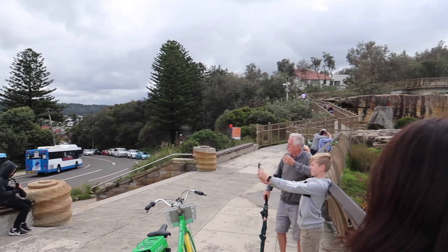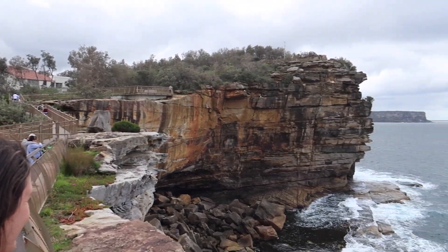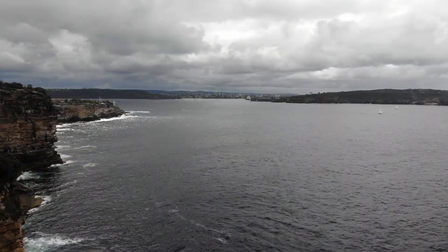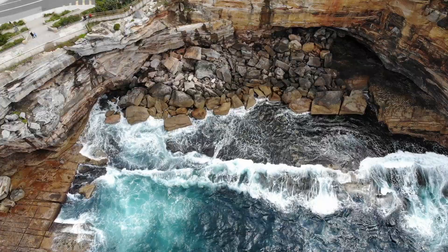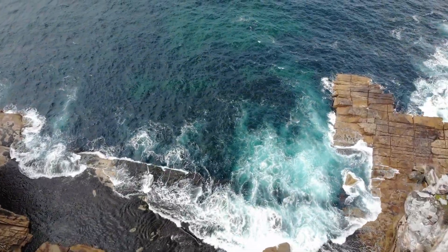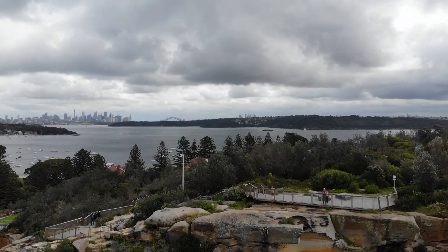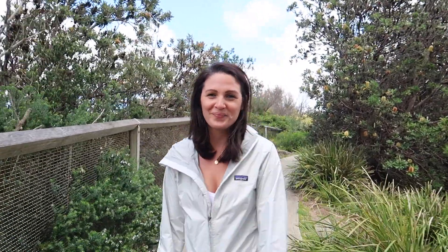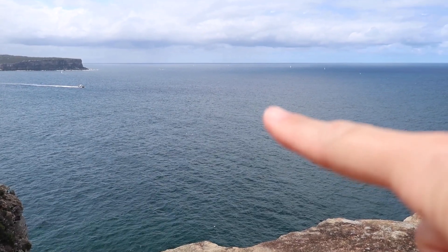The Gap Lookout Point is literally right from the park where we had lunch. Apparently the Gap Point Lookout is just right behind the park but there is about an hour-long trek along the cliff side so we're going to do that now. We literally just saw a couple of whales coming up right around here. There it is!